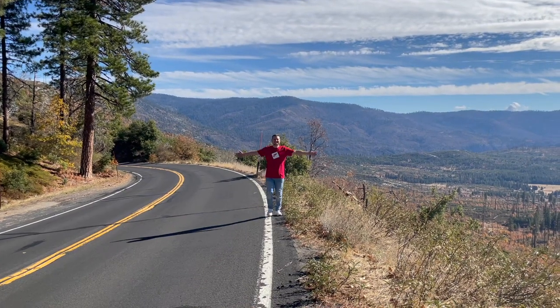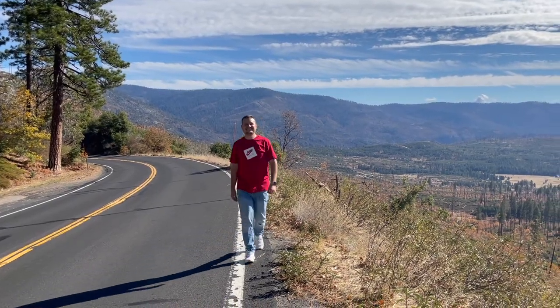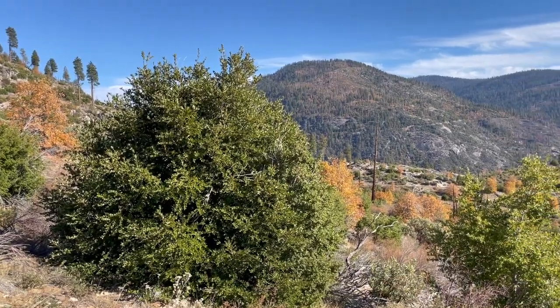As the day ends, a stunning sunset paints the sky. The next day we head to Yosemite Valley Vista Point, stopping along the way to take in the spectacular views.